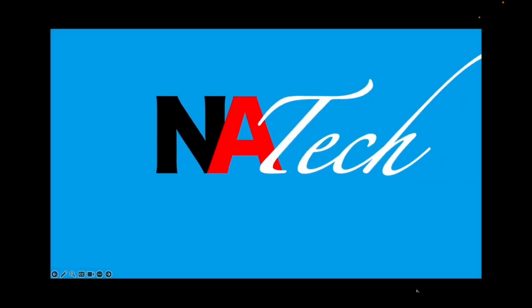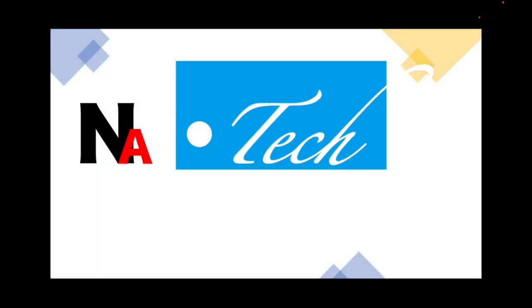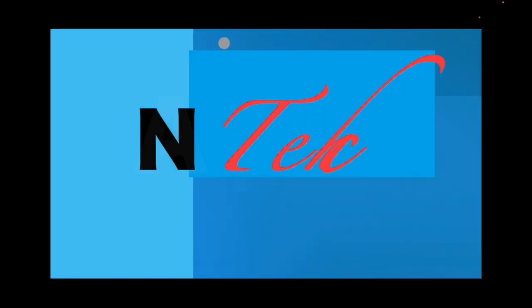I hope you enjoyed watching this demonstration video where the speakers on the four corners are being manipulated individually.